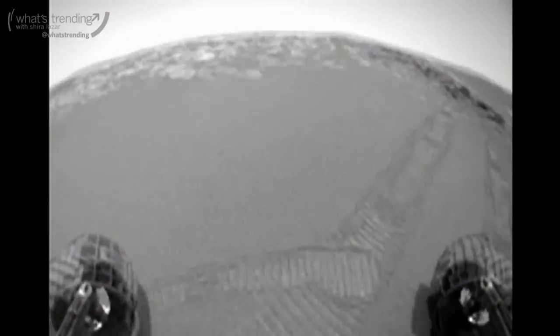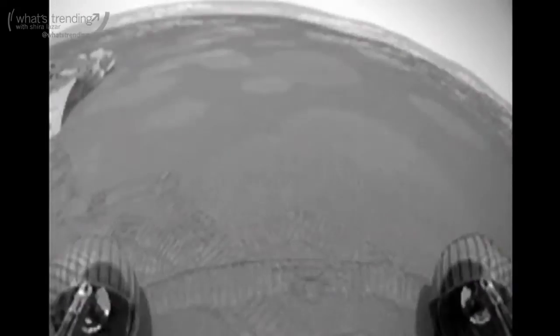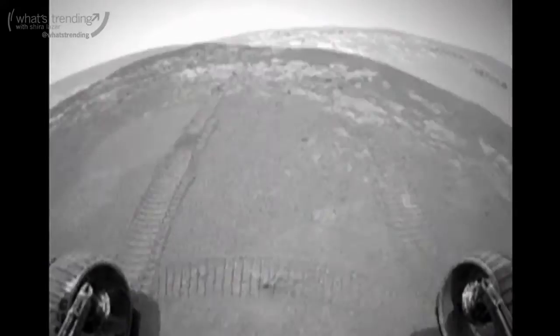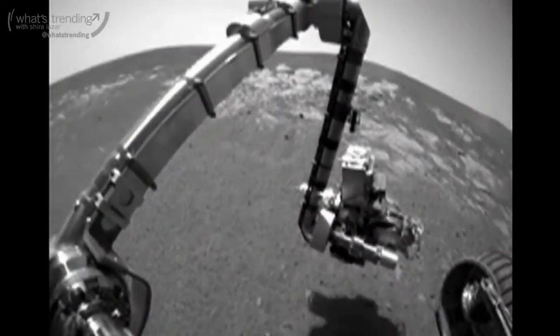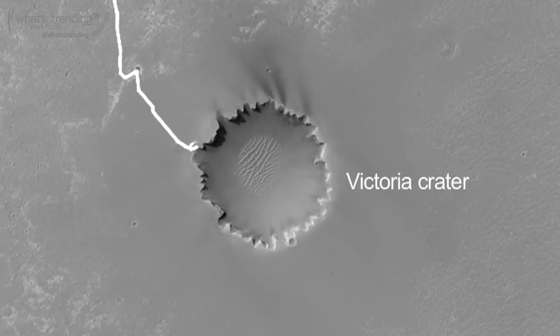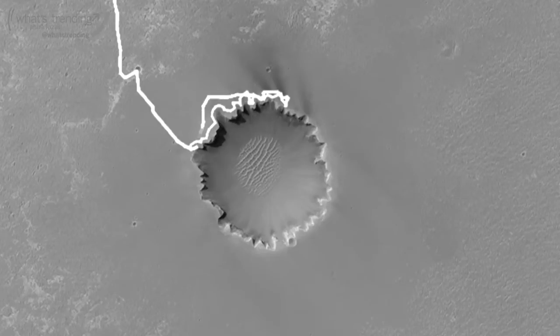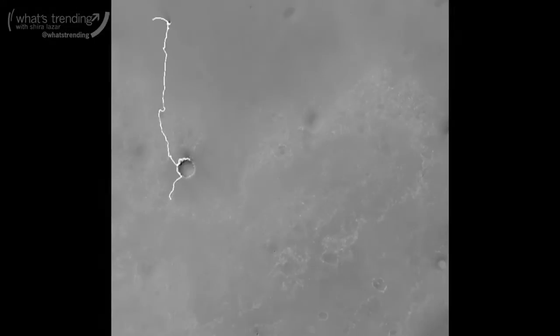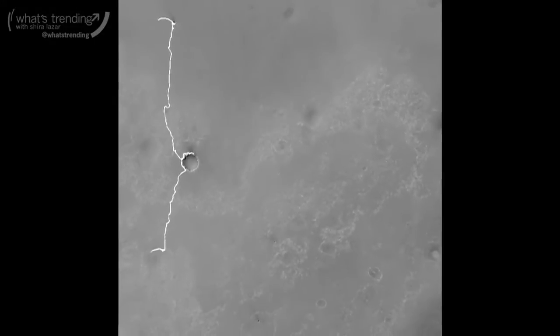The first three years of Opportunity's mission was to explore these hematites. Once we finished up at Victoria Crater, we looked around the area for where to go next. An instrument called CRISM on the Mars Reconnaissance Orbiter discovered clay minerals, and so we decided to head to a place called Endeavour Crater.